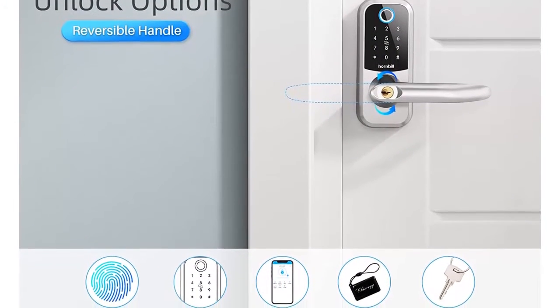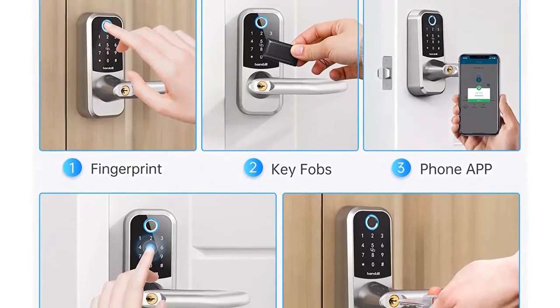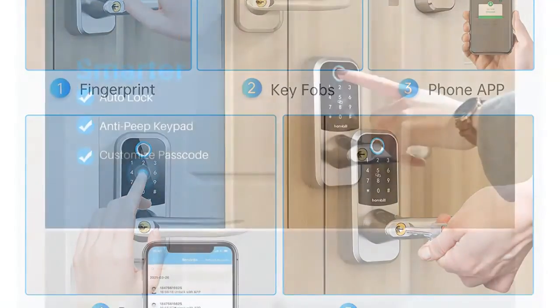Anti-peep touchscreen — smarter and safer. With the anti-peep keypad, you can type in any number of random digits and still gain access as long as the correct password is embedded within the sequence. With our smart lever door lock, no more worry about bystanders spying on your passcodes.